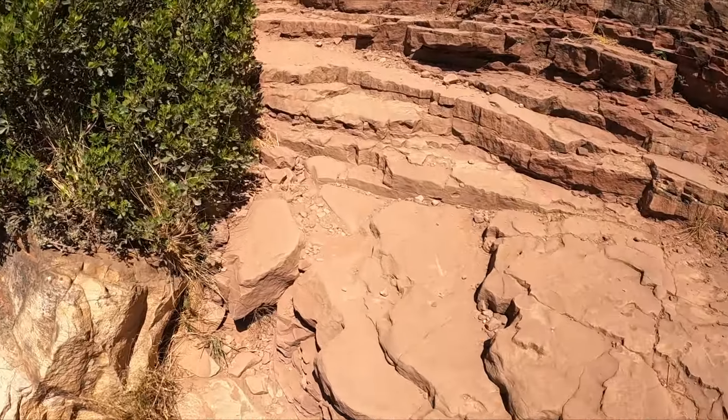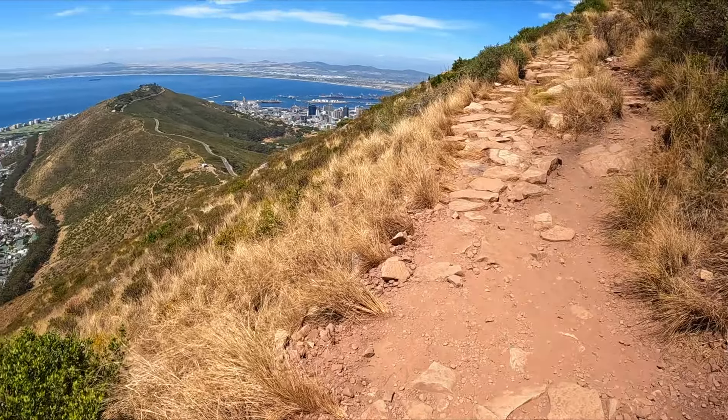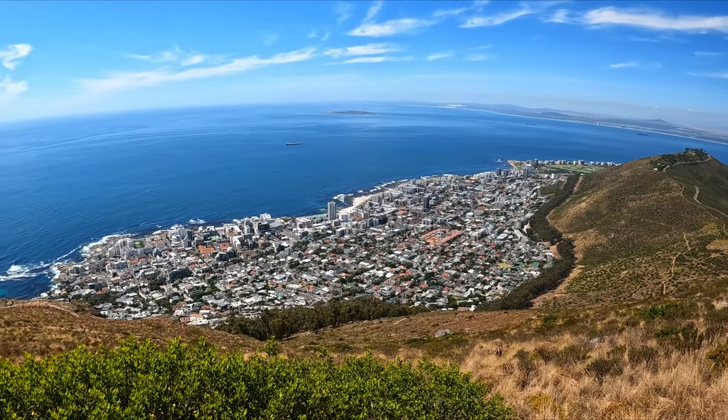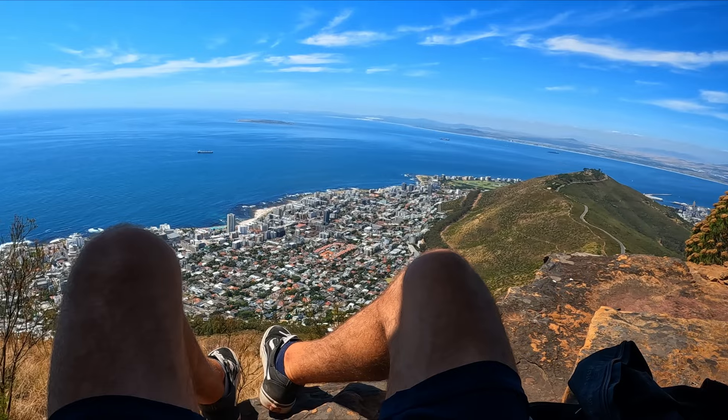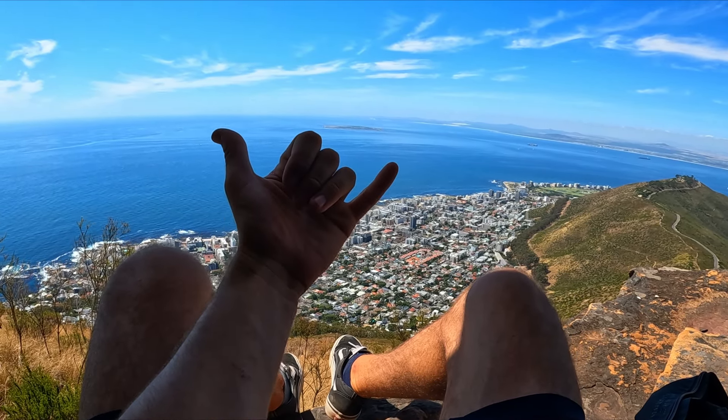We're still going — there are no steps anymore, it's just rock, but it's working well. We've done a ring around the mountain. I'm going to have a little break and a chill out. If you have any questions, feel free to put them in the comments — I reply to every single comment. After a drink and a rest, this is honestly one of the best views I've ever had.